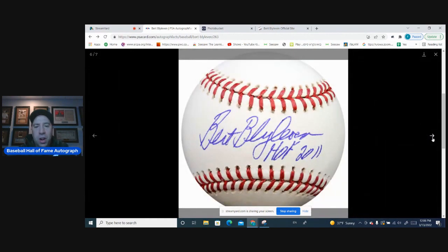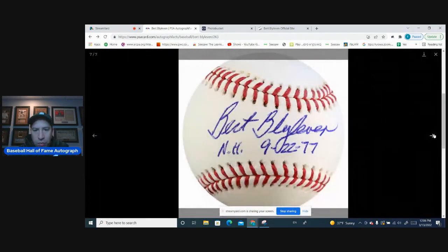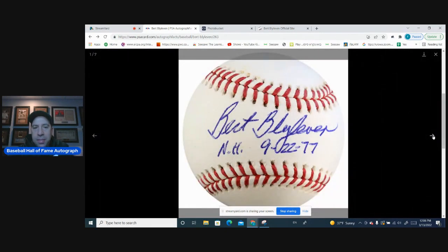This is the typical Bert Blyleven autograph you're going to see. The N looks like a V, so on and so forth. Very consistent, very easy.